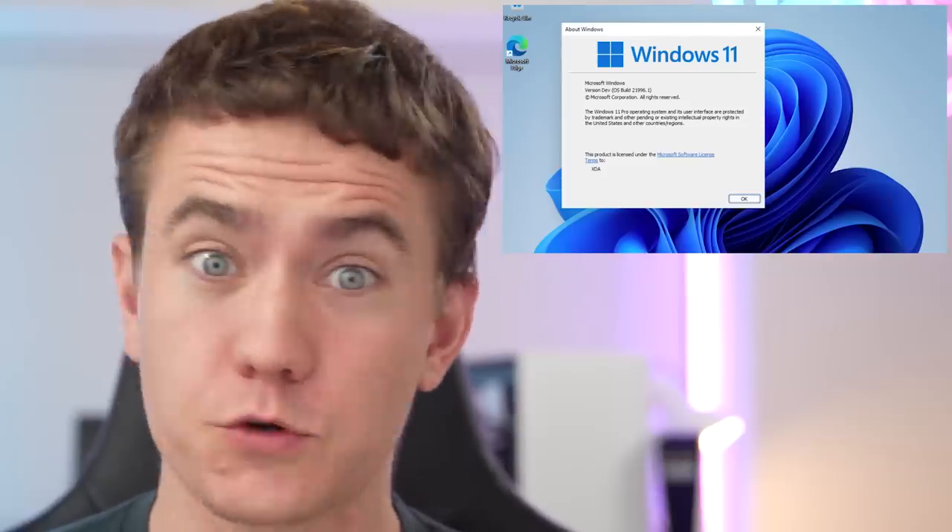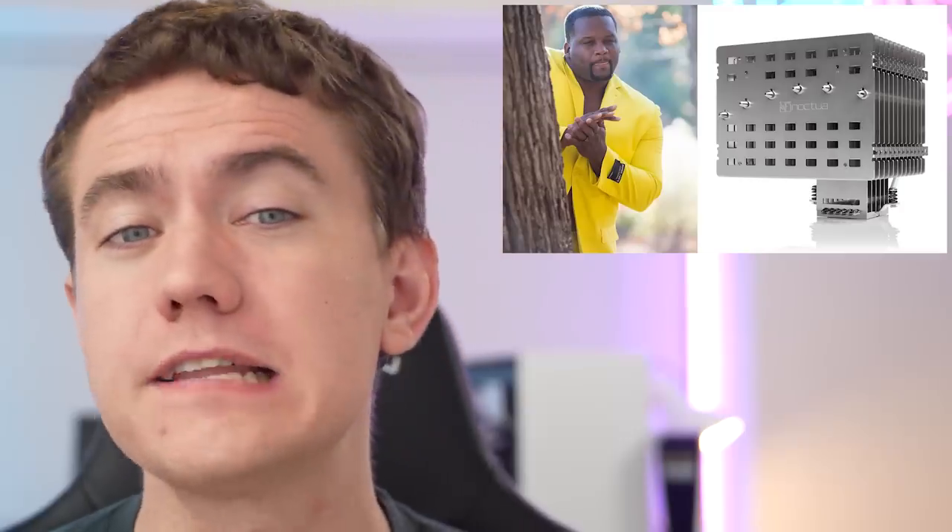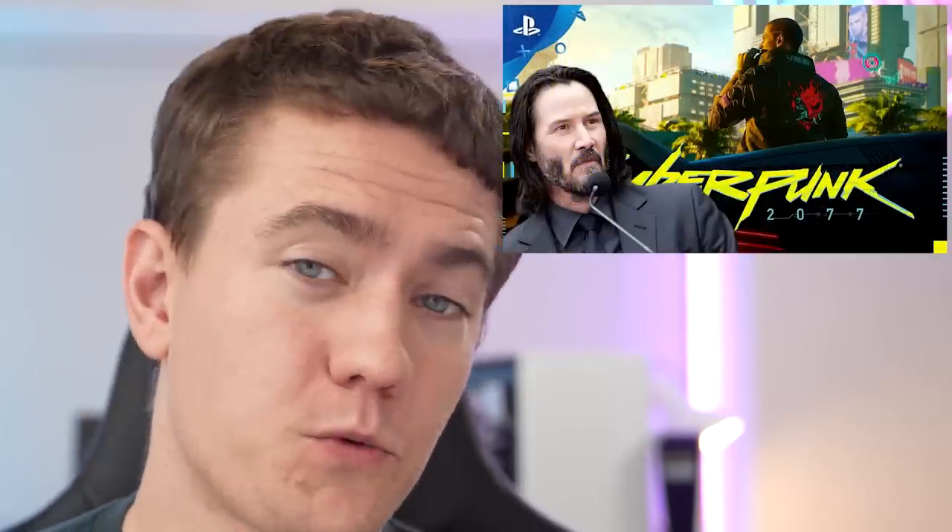Are you ready for Windows 11? Because it's ready for you. And Noctua is finally ready to ship out their passive cooler, and Cyberpunk's ready to come back to PlayStation. Let's get into the hot news, everybody.